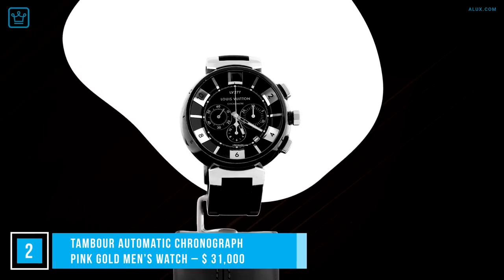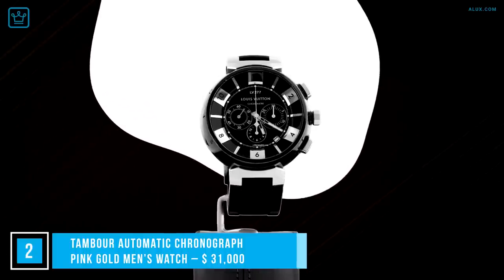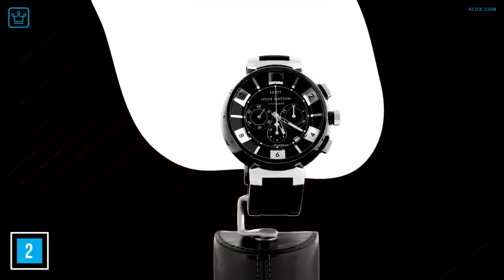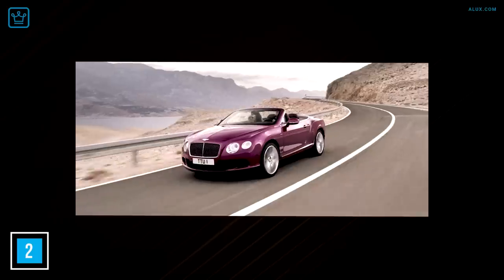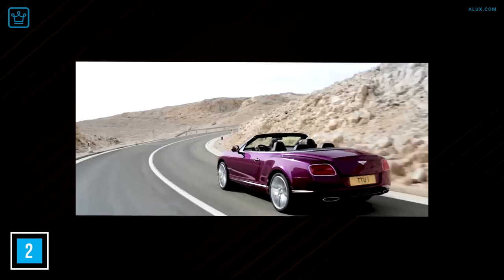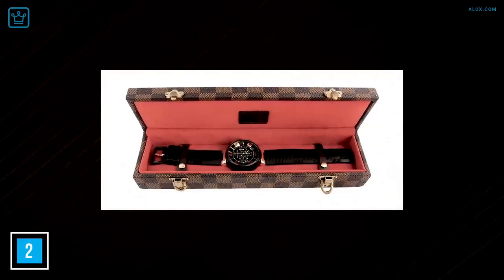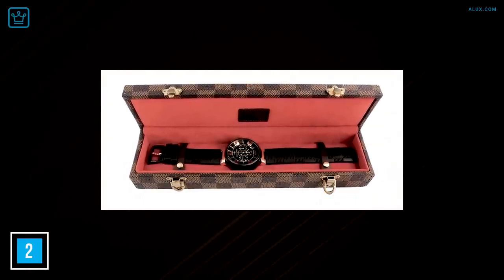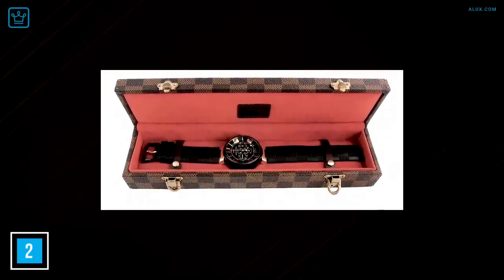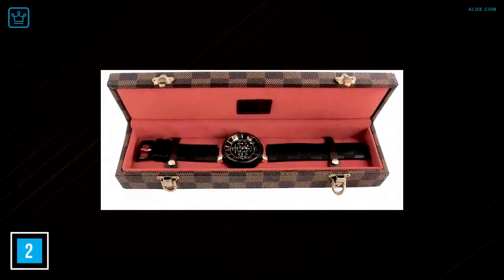Number 2: Tambour Automatic Chronograph Pink Gold Men's Watch. When it comes to a Louis Vuitton watch, you know it's going to be much more than just any watch. This watch is tachymeter-equipped, so just like the dashboard of your car, it can measure how fast you're going. It has a sapphire glass coating, a Tambour Moon case in 18-karat pink gold, 31 jewels, and an interchangeable strap equipped with a Louis Vuitton patented system.